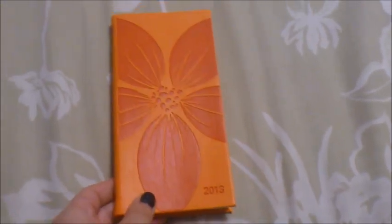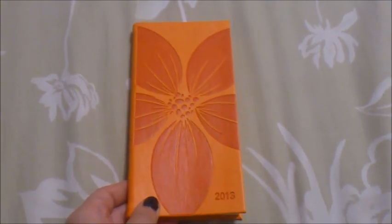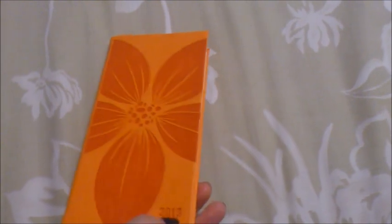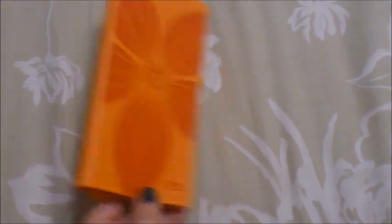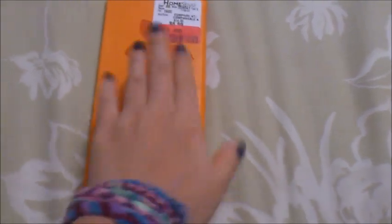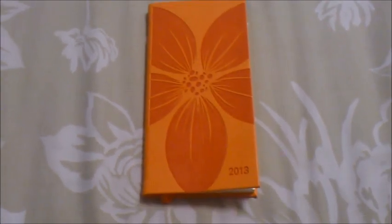Go check it out — if you want to win one, I do have my 1,000 subscriber contest slash giveaway linked in the description below, so go check that out and enter for a chance to win one of these. Or check out your local Winners to see if they have it, or go to the Leth of London website where they have a whole bunch of different designs to choose from. If you enjoyed this video, I'll see you next time — stay organized!